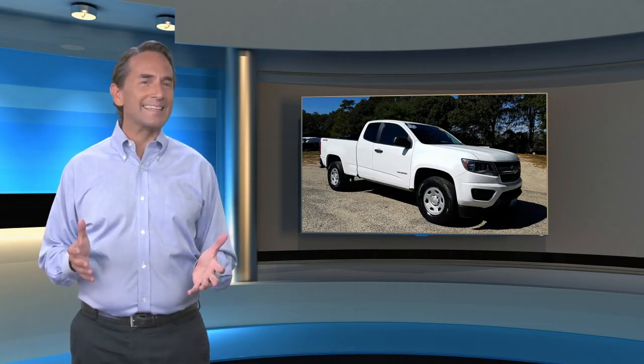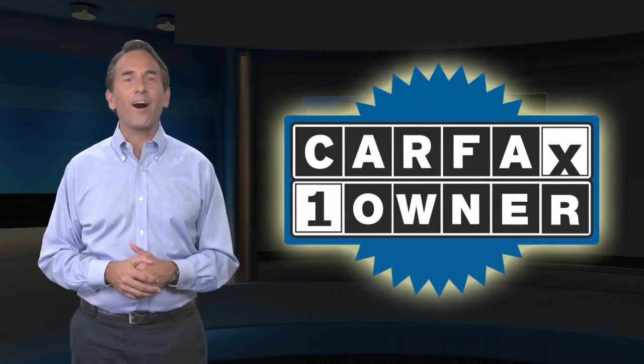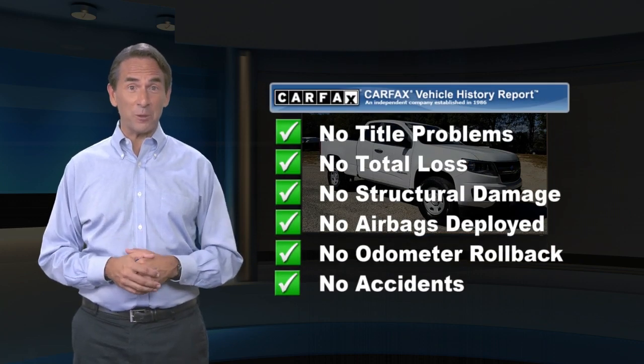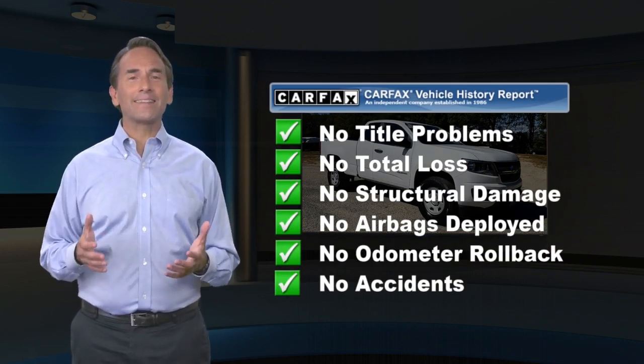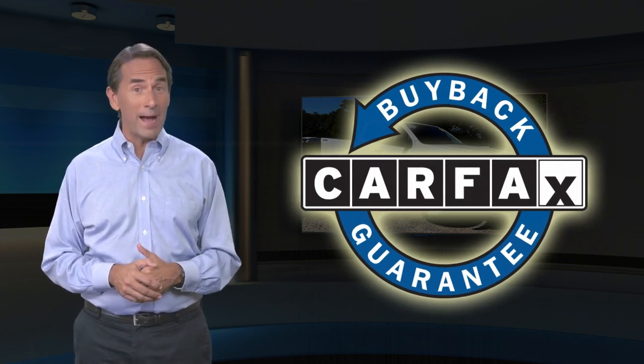Feel confident in this Carfax-verified one-owner vehicle with a Carfax Vehicle History Report. Find this complimentary Carfax Vehicle History Report online or contact the dealership. This vehicle qualifies for the Carfax Buyback Guarantee.